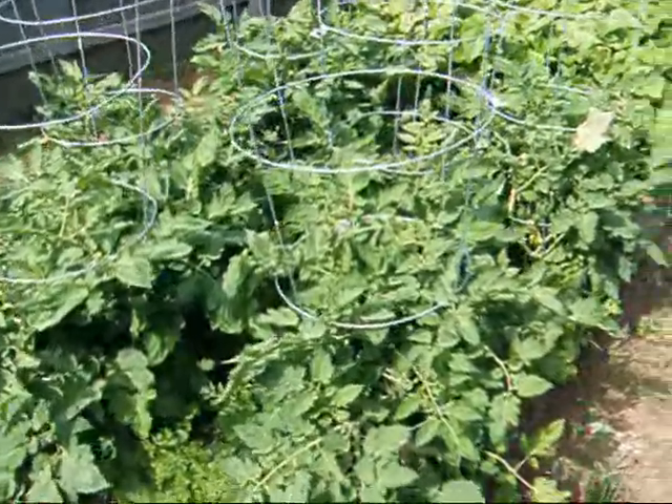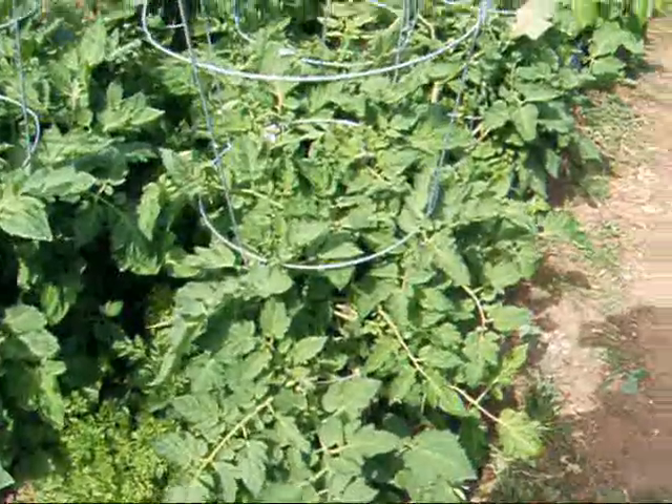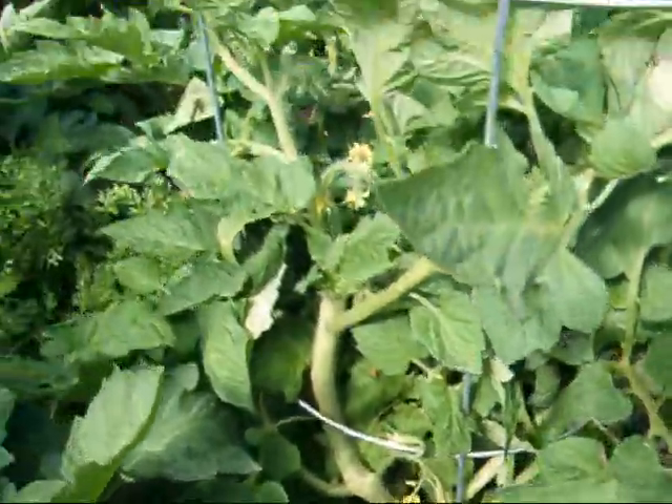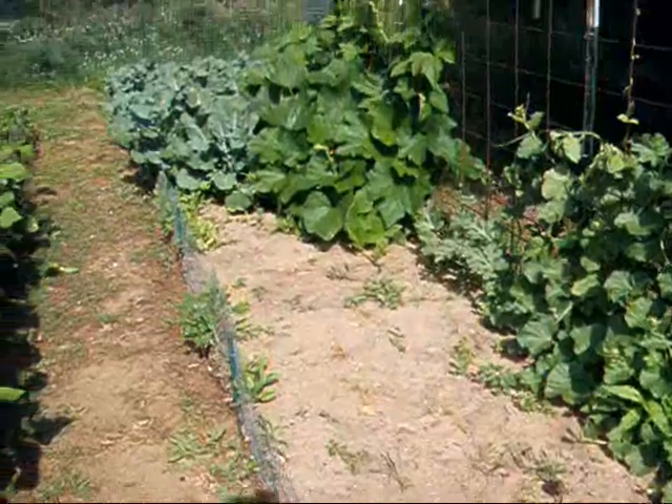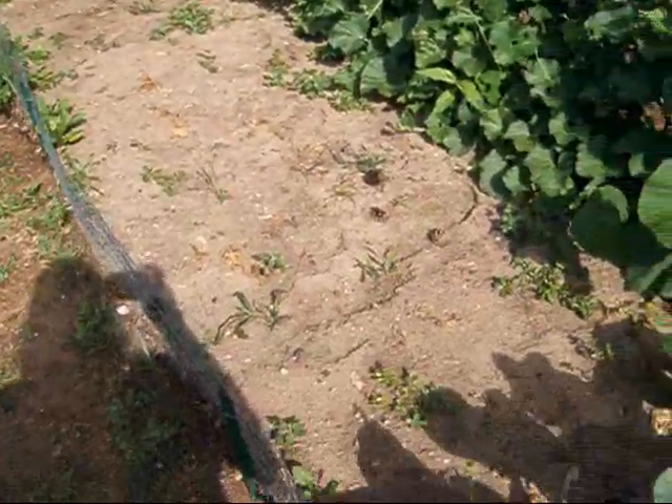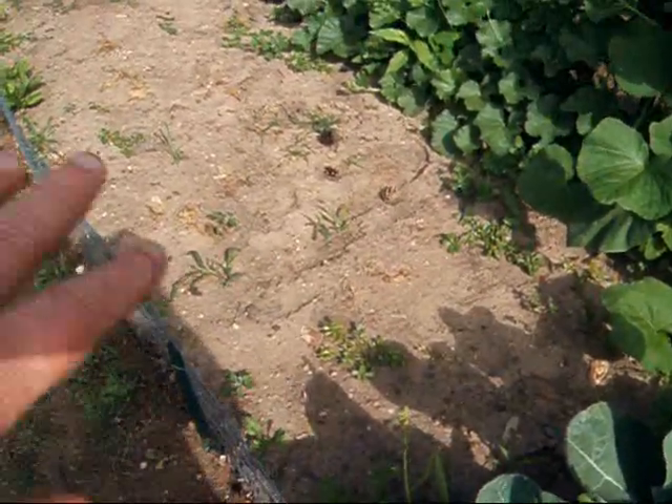But the tomatoes are doing really well and I have some blossoms going on. These are a heirloom Roma type of tomato. And all the spinach — we harvested all the spinach. I have some going in the dehydrator right now, and I'm going to be putting some beans in here I think.